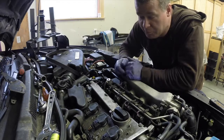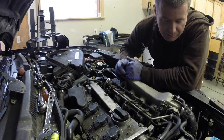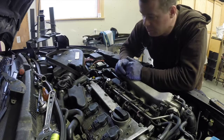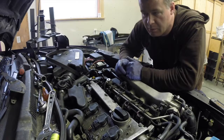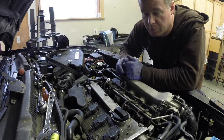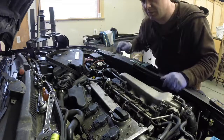I'm smelling plenty of fuel up here so I think we're getting fuel. The next thing I'm going to do is check for power at the injector plugs.